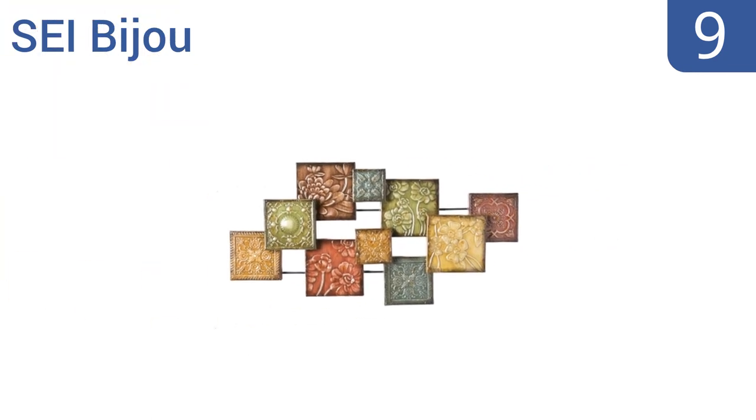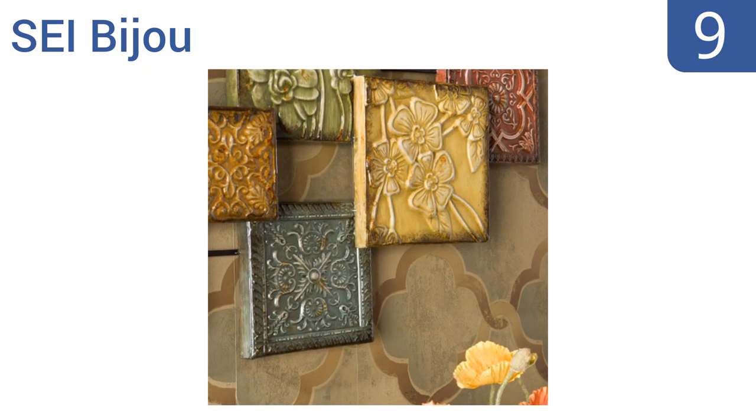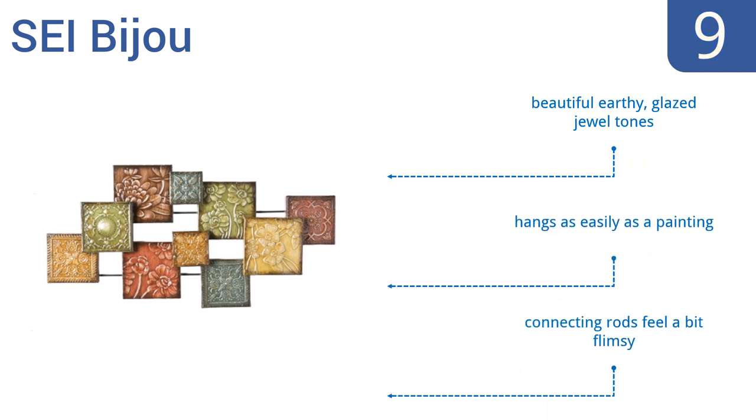At number 9, the Sei Bijou is a hand-painted and glazed wall sculpture with a geometric composition of bohemian square panels and an earthy color tone. If you want a truly unique style in your home, this is a good choice because no two pieces are alike. It features beautiful earthy glazed jewel tones and hangs as easily as a painting, but the connecting rods feel a bit flimsy.